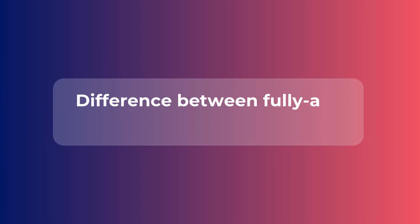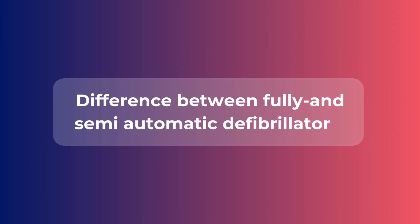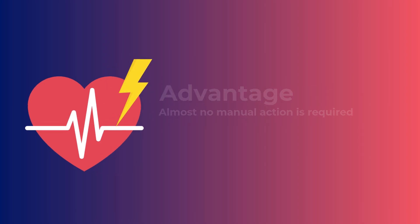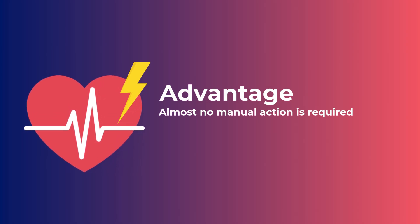It is also useful to know whether to choose a fully or semi-automatic defibrillator. Therefore, we will briefly explain the difference. With a fully automatic defibrillator, the shock is delivered automatically. The advantage is that almost no manual action is required.